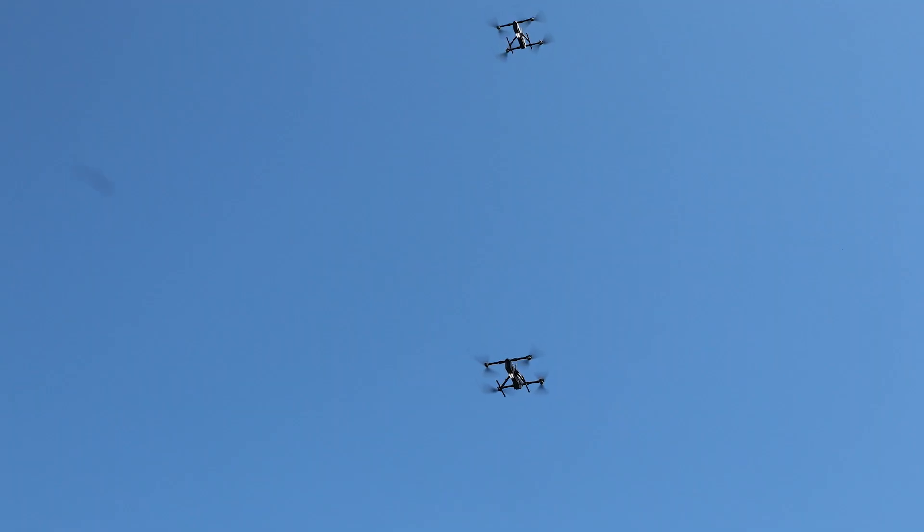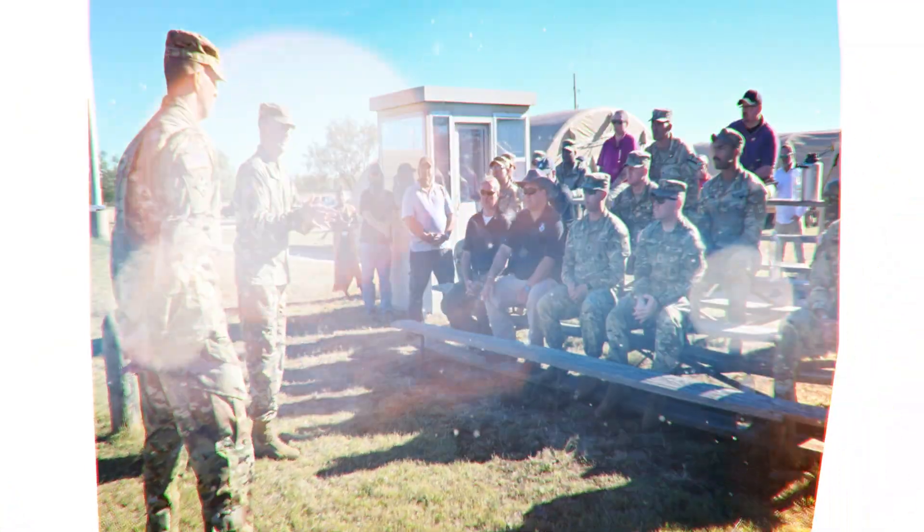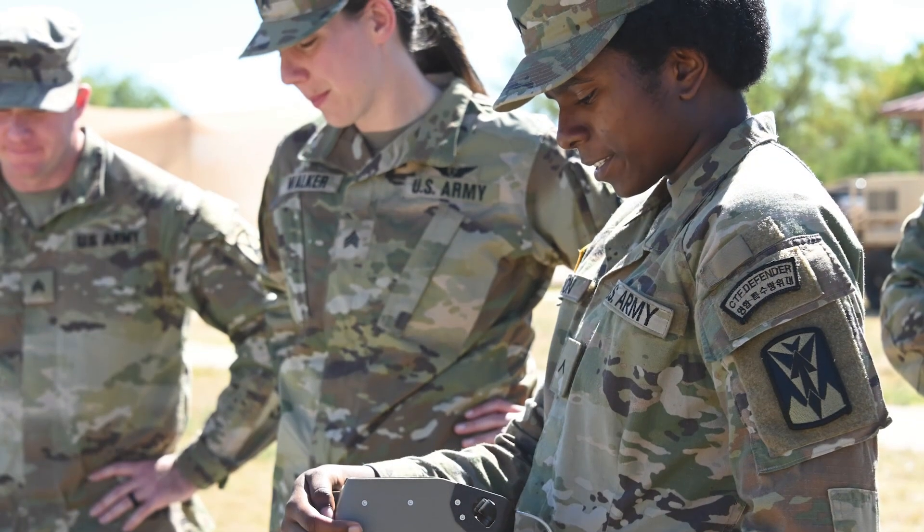We have the drone buster, the mighty bachati, and a couple of items we've been working with from Smart Shooter. Counter-UAS is the future of warfare, so this is the opportunity for us to learn and combat it. We're going over various weapon systems to counter UAS threats.